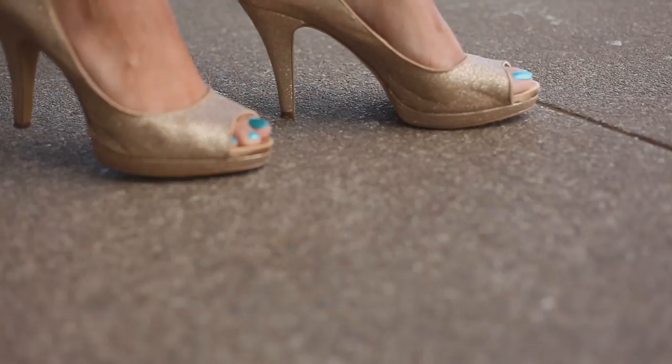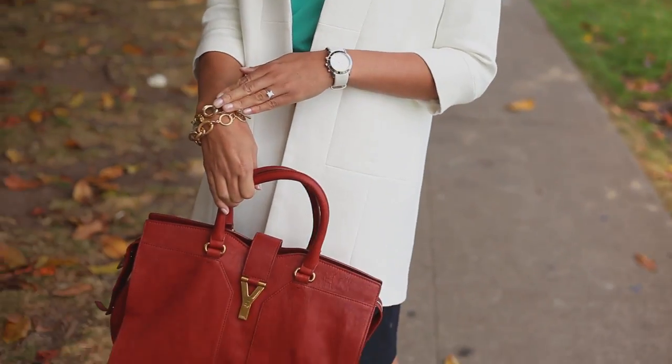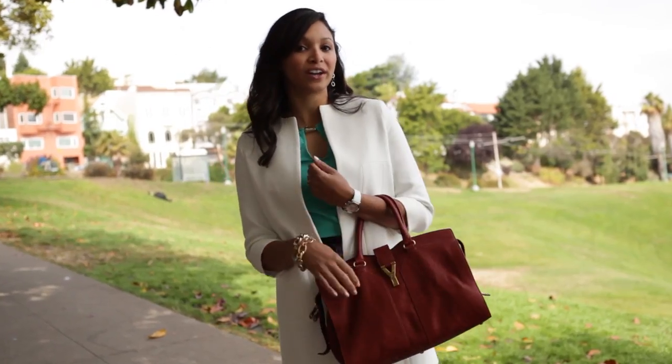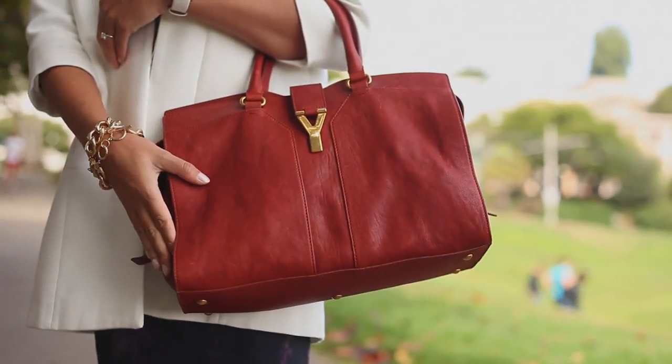I accessorized with some sparkly gold heels to accent the gold on the top, as well as some of my gold jewelry. And in addition I wore a really sleek classic bag — this Yves Saint Laurent bag in a really pretty rust color.